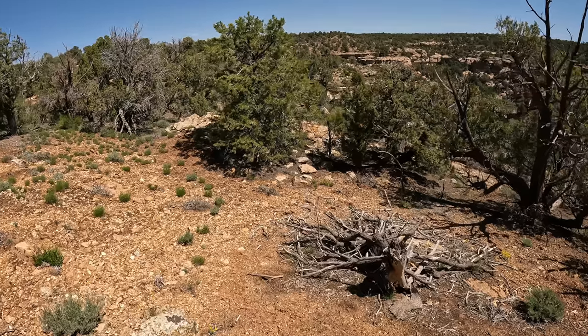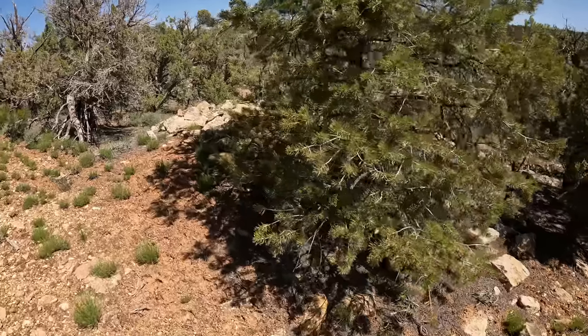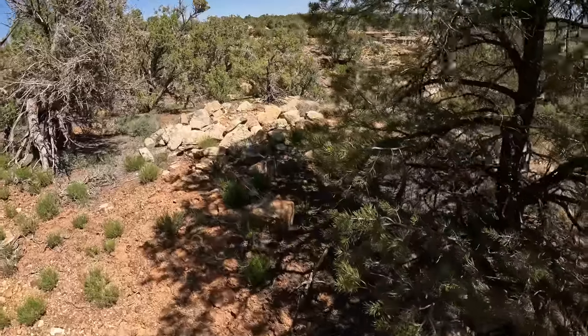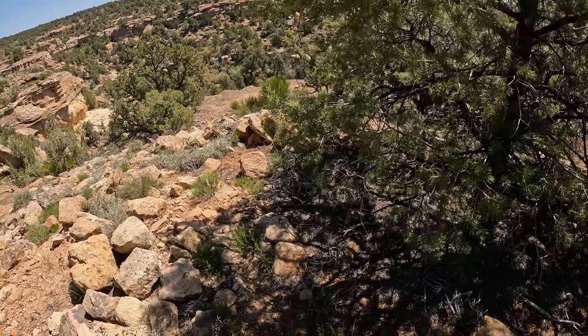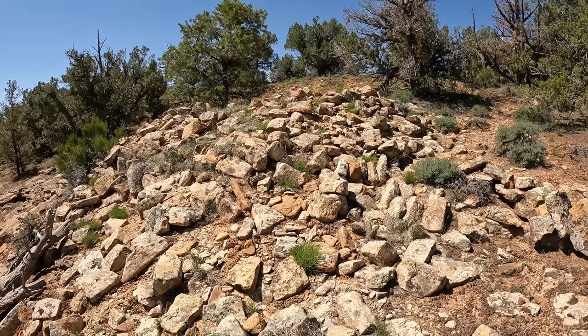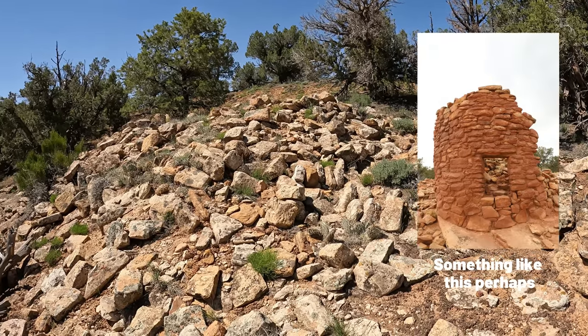I'm here. Look at this — I just stumbled upon this thing right here. Wow. What is it? It was something, that's for sure. Wow, there's just stuff everywhere. I imagine this could have been a tower of some kind, but I don't know.